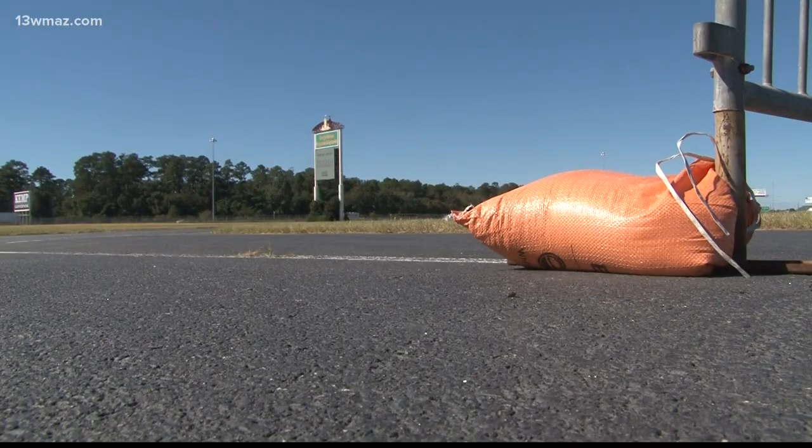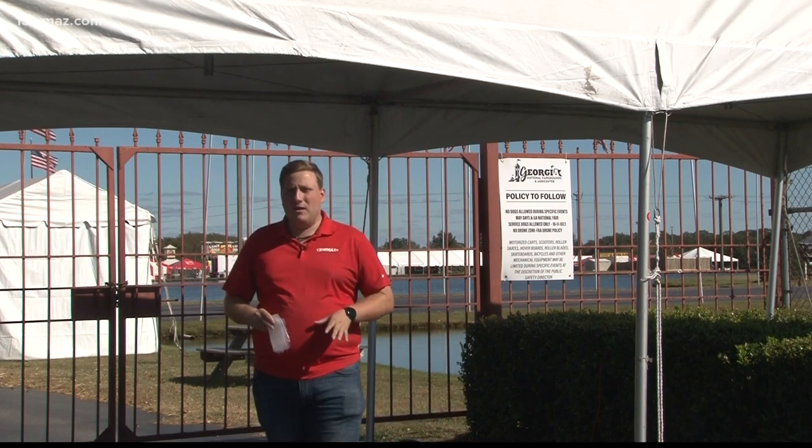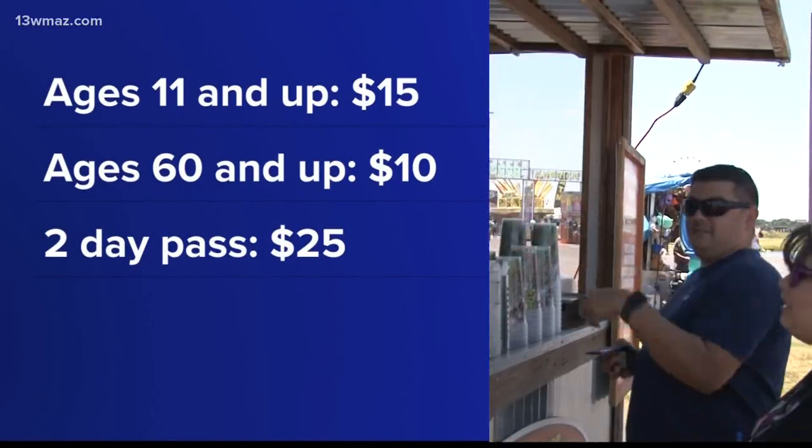Now, the moment you've been waiting for — let's go inside. One of the big new rules this year: don't forget your clear bag. It's got to be 12 by 6 by 12, but if you're handling livestock, that rule does not apply to you. Admission for adults 11 and up is $15 daily. Seniors 60 and up is $10. There's also a two-day pass that'll run you $25.